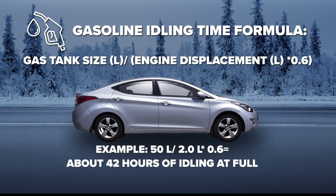Let's start with how long a gas car can idle and run the heat. It has to do with the engine displacement size — the number of liters, like a three liter or two liter engine. The formula to figure out how much gas it will take idling to run the heat is: engine displacement times 0.6. You take that number, get the gas tank size, convert it to liters, then divide to get the number of hours you could idle with a full tank. Using 50 liters — about average — with a two liter engine times 0.6, you get 42 hours of idling.